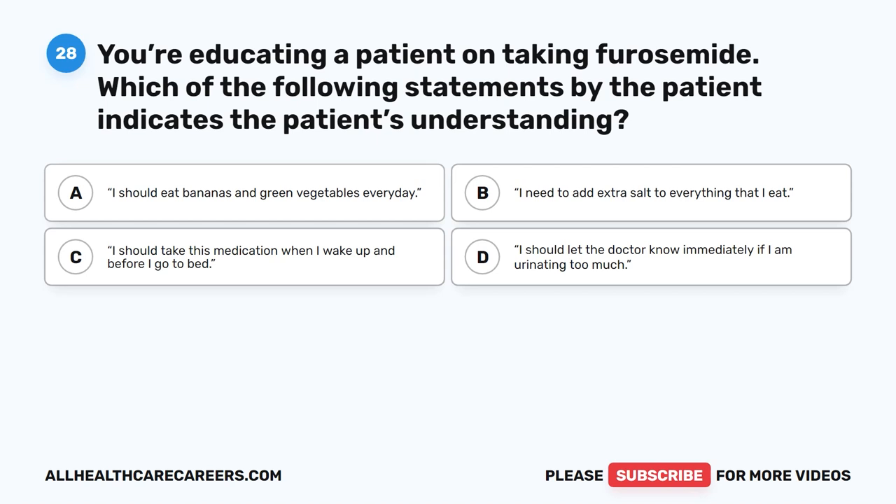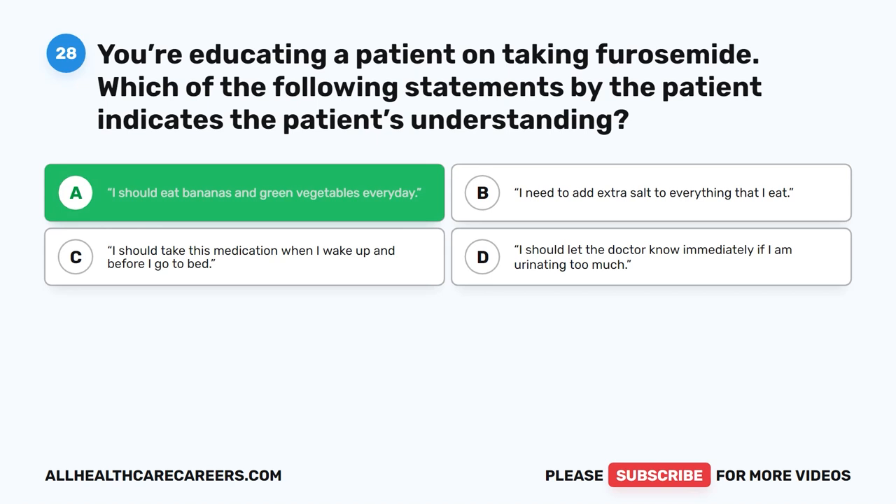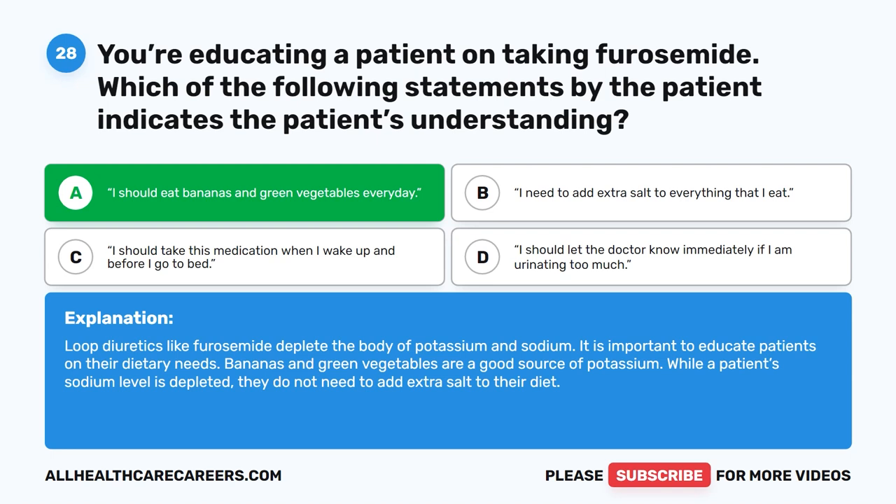Question 28. You're educating a patient on taking furosemide. Which of the following statements by the patient indicates understanding? A. I should eat bananas and green vegetables every day. B. I need to add extra salt to everything that I eat. C. I should take this medication when I wake up and before I go to bed. D. I should let the doctor know immediately if I am urinating too much. The correct answer is A. I should eat bananas and green vegetables every day. Loop diuretics like furosemide deplete the body of potassium and sodium. Bananas and green vegetables are a good source of potassium. While a patient's sodium level is depleted, they do not need to add extra salt to their diet.